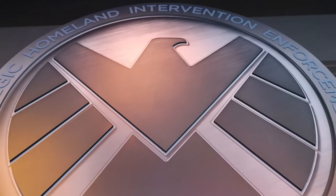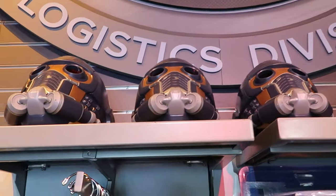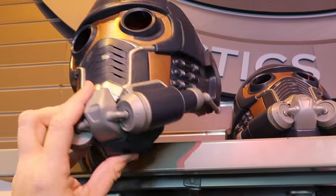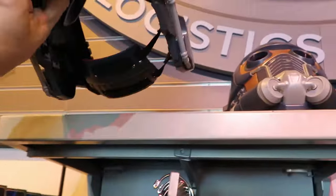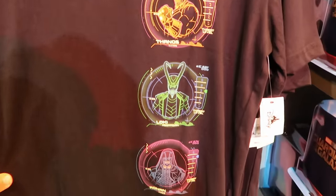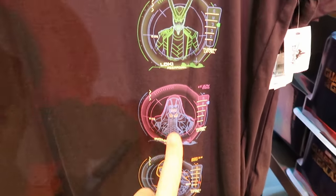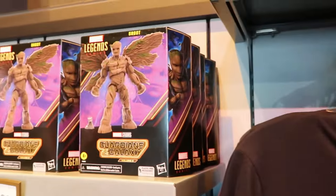You can also purchase your Guardians of the Galaxy merchandise here — right up ahead they have a bunch of the Star Lord masks, really nice quality. Underneath there's a new Marvel shirt with Loki and Thanos for $45. Let's check out some of the Guardians merchandise — here's the Marvel Legends series Groot figure from Guardians of the Galaxy Volume 3 for $40.